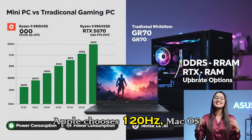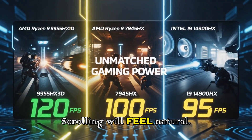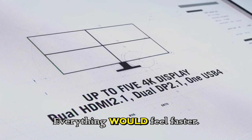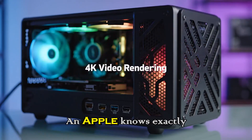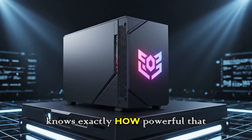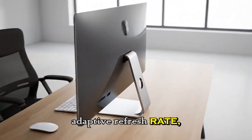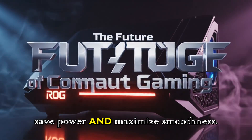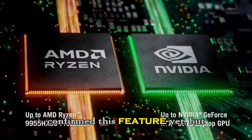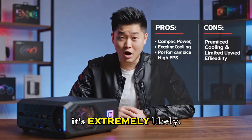If Apple chooses 120Hz, macOS will feel smoother than ever. Scrolling will feel natural, motion will feel lifelike, and everything will feel faster even though the machine isn't actually running faster. That's the magic of high refresh rate, and Apple knows exactly how powerful that experience is. There's also a chance the Studio Display 2 will have adaptive refresh rate, shifting between low and high Hz automatically to save power and maximize smoothness. Apple hasn't confirmed this yet, but considering their track record with ProMotion on iPhone and iPad, it's extremely likely.